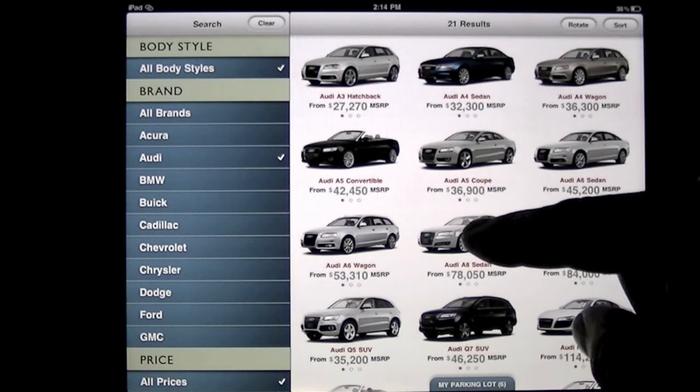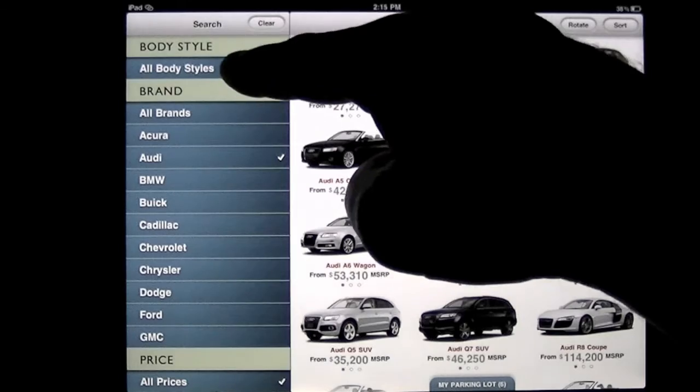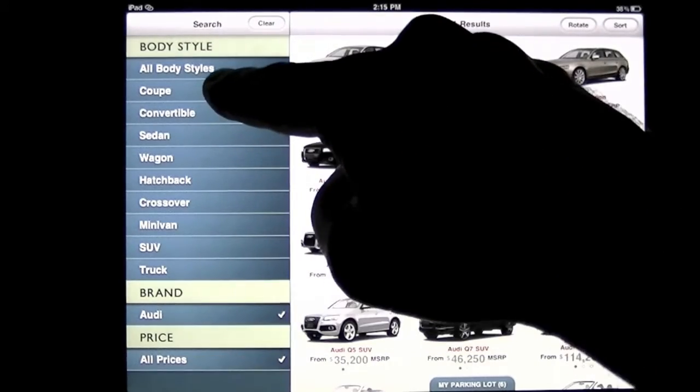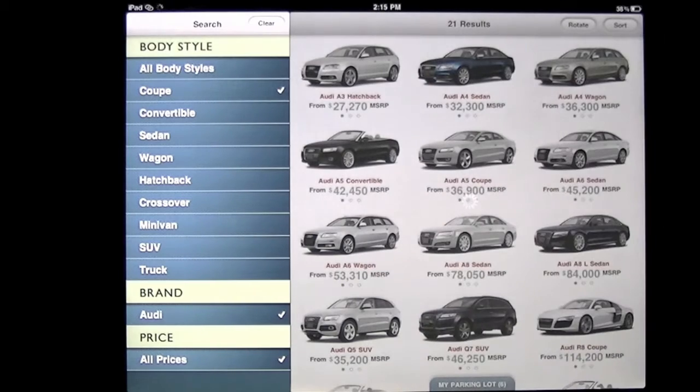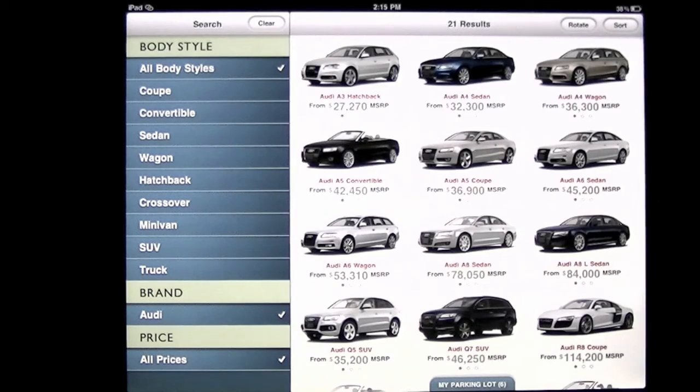You can also get a quote. You can go for body styles — tap on body styles and it'll pull down all the different body styles you can think of. You can go from coupe to convertible. Let's just do all of them. You can see the app is pretty fast.